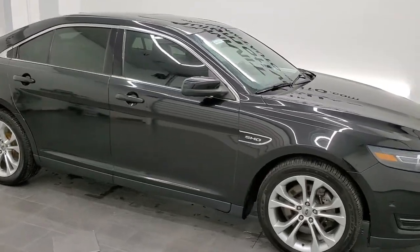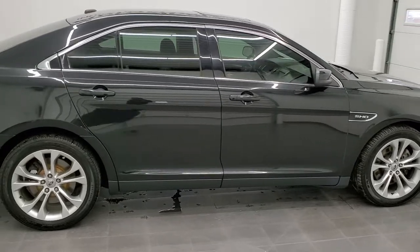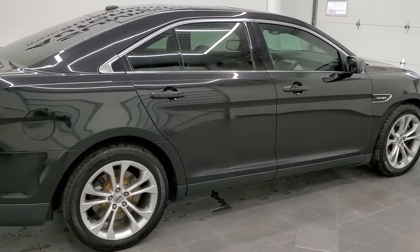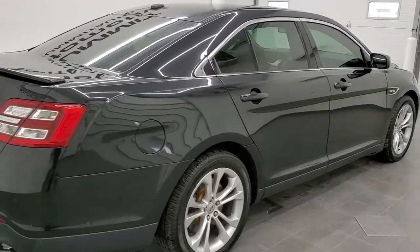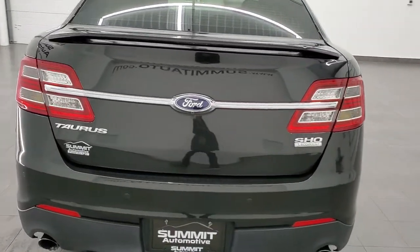Hey, this is Brett, and this 2013 Ford Taurus SHO is stock number 12618Z. We're here at Summit Automotive in Fond du Lac, Wisconsin, your new and used car headquarters.